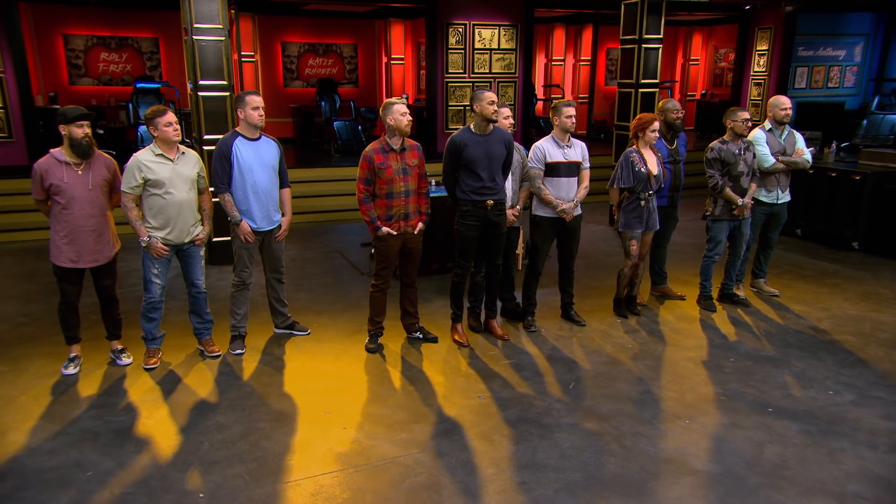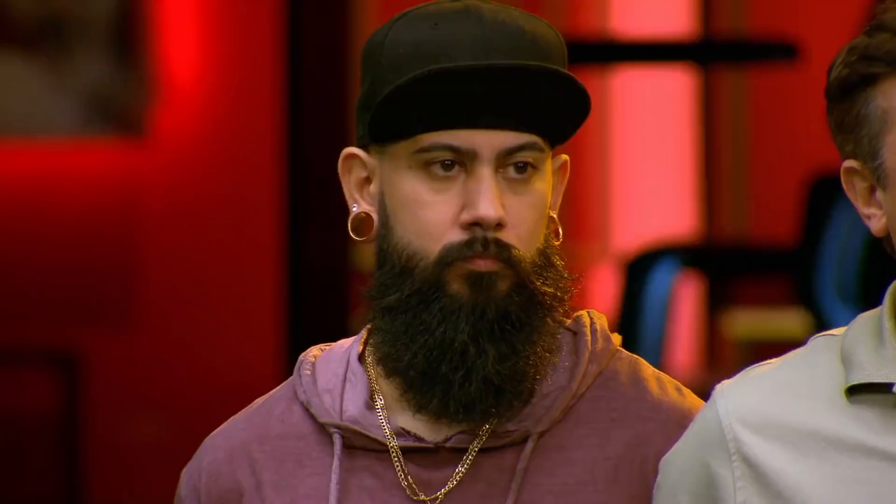Welcome. You've made it this far, but only one of you will earn $100,000, a feature in Inked Magazine, and most importantly, the title of Ink Master. Remember, coaches, each artist from your team that makes it to the finale earns you the power to call a shot in the master face-off for $100,000.